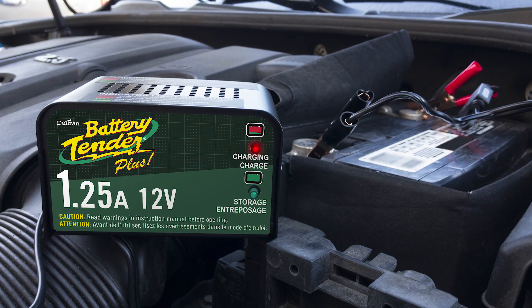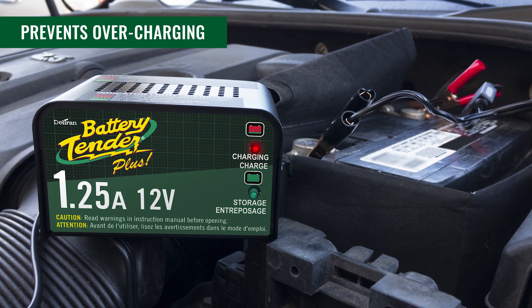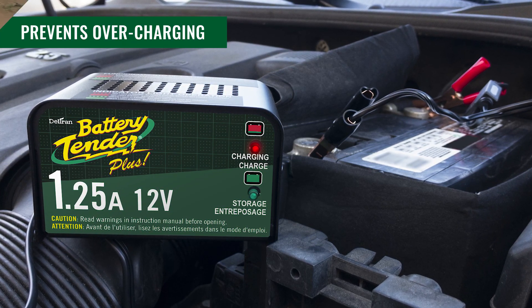When the battery has reached a full charge, the charger will automatically switch to maintenance mode so you don't have to worry about overcharging.